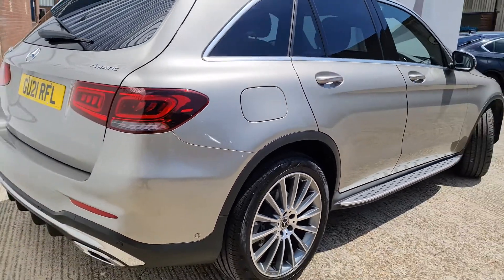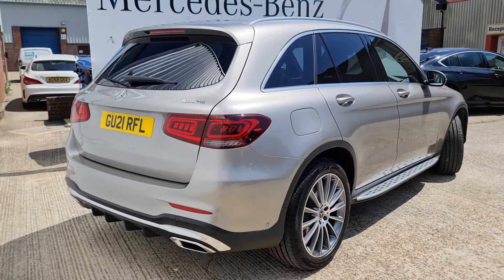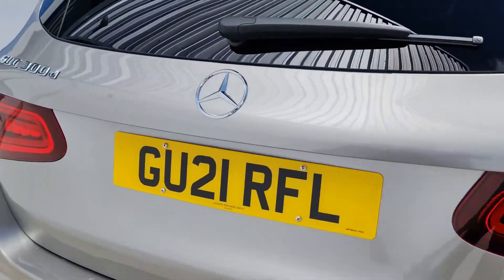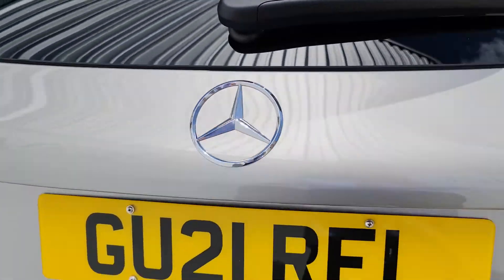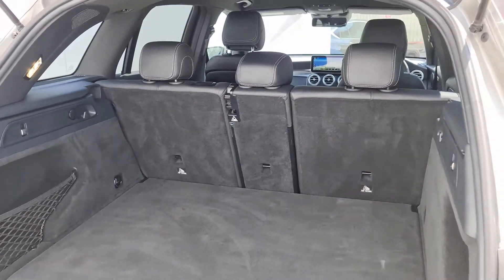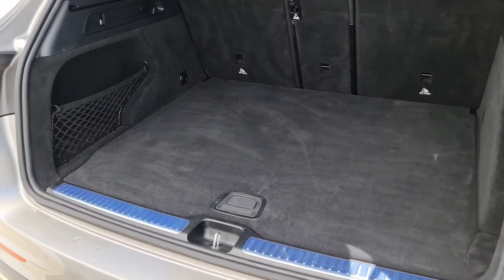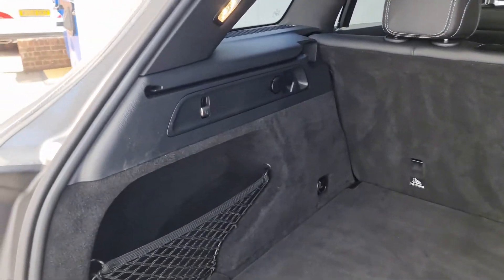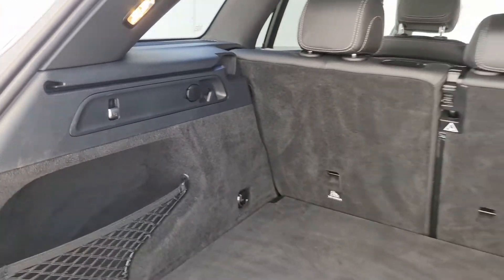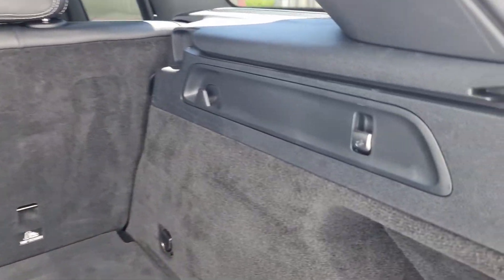Coming around the back you can really see the colour coming through very nicely, and when I open up the boot you can see why this car is one of the most practical in our range — it has 550 litres of room back here. If you wanted to flat-fold the rear seats by pulling on the metal toggles, one on each side, you'd have a full 1600 litres of room.